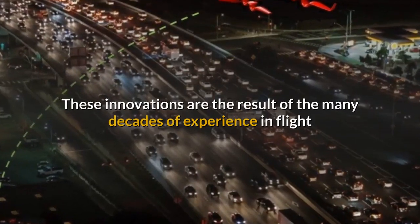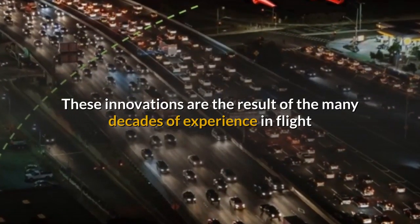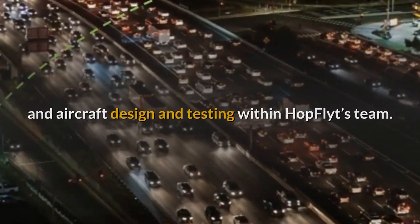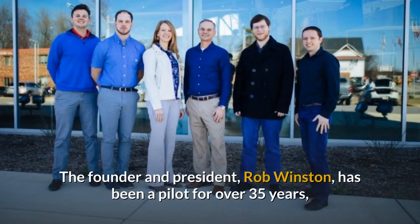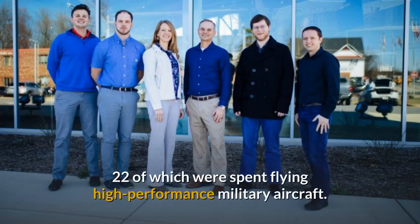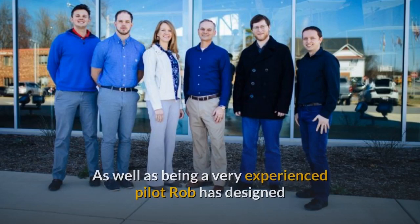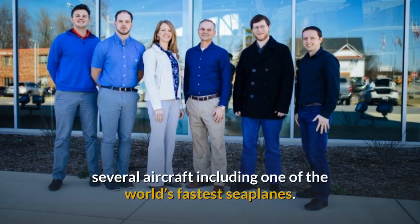These innovations are the result of the many decades of experience in flight and aircraft design and testing within Hop Flight's team. The founder and president, Rob Winston, has been a pilot for over 35 years, 22 of which were spent flying high-performance military aircraft. As well as being a very experienced pilot, Rob has designed several aircraft, including one of the world's fastest seaplanes.